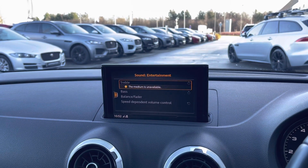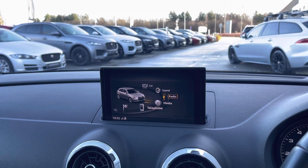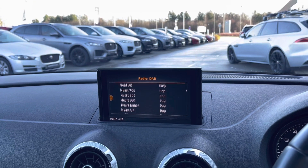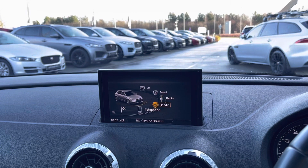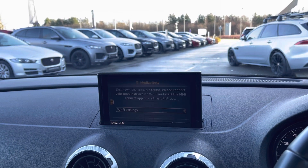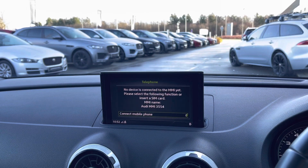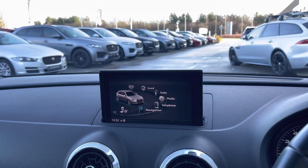Sound allows you to tailor the speaker experience, and radio provides access to a vast array of your favourite radio stations, meaning that you will never miss a beat. Media allows you to connect to your own devices in order to play your favourite tracks, and the telephone option allows you to pair your device via Bluetooth in order to conduct hands-free calls.